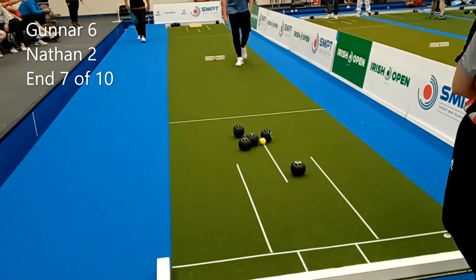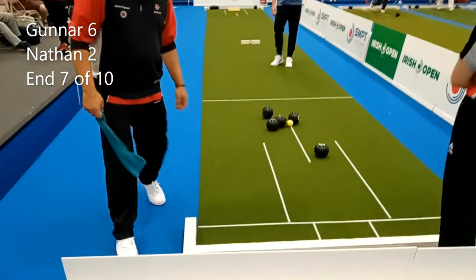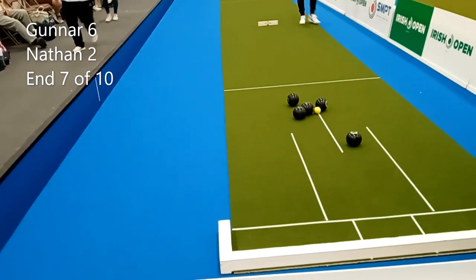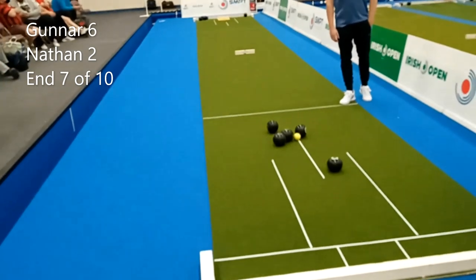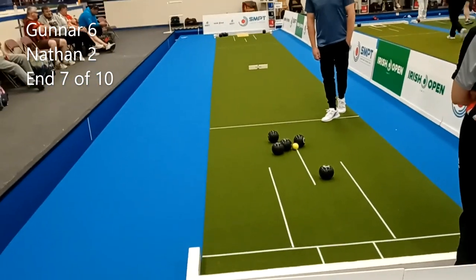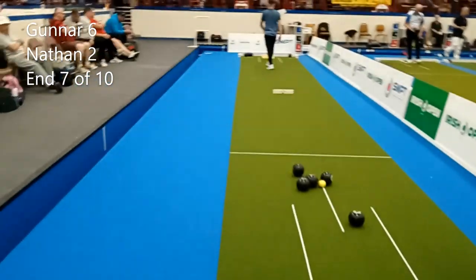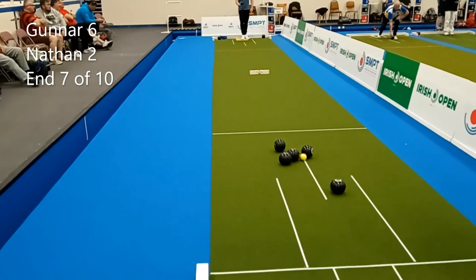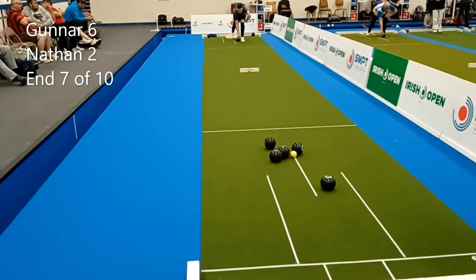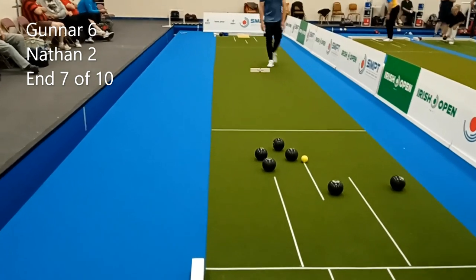Nathan does have the option to play the weighted shot himself onto his own wood and push it right out — it will bounce off Gunner's wood and bounce back to his back wood. So if he wants to take that risk by exposing the jack, it is a very fine margin. The alternative is perhaps to draw to the left hand side of the mat and hope that Gunner hits it too hard. He's chosen to try and push the jack back — got it wrong, it was a hard shot to do.